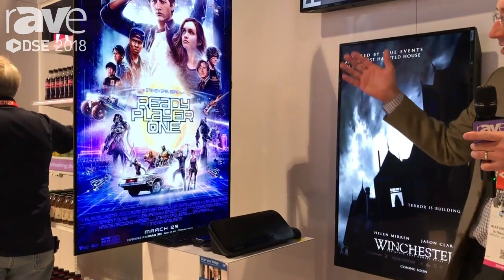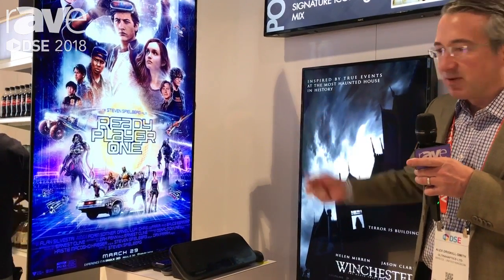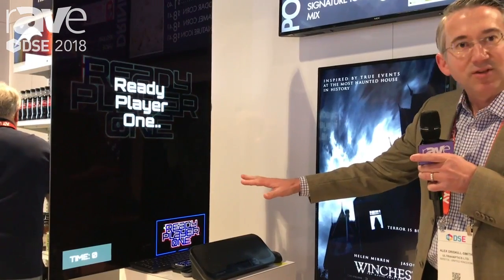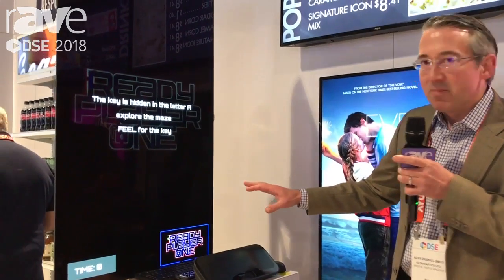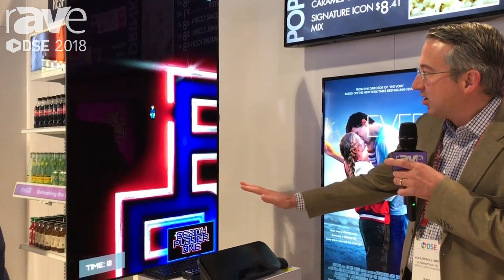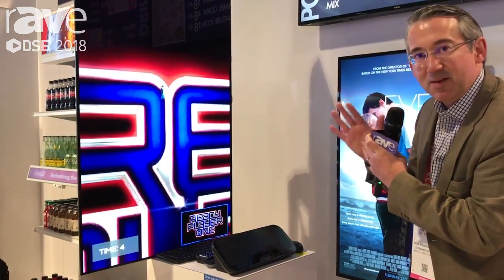In this example we have Ready Player One, which is launching tomorrow, and we're turning this poster into an interactive poster. I can put out my hand and actually feel the haptics — I get sensations on my hand. In a moment you're going to see a gamified experience where you can take this player through the Ready Player One maze, and I'm feeling his footsteps hitting my hand as he navigates through the maze.